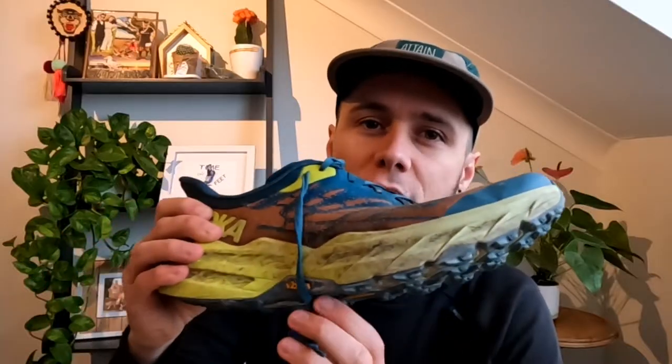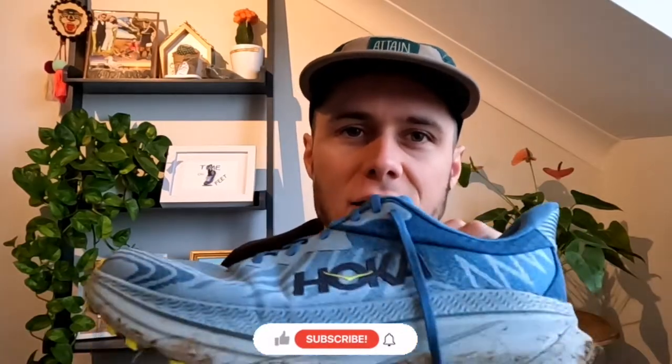Hello everyone, welcome back to the channel. Today I'm going to be comparing two Hoka shoes: the Speedgoat 5s, which I've now done almost 300 miles in, and the ATR Challenger 7s, which I picked up much more recently and have only done one long run in.